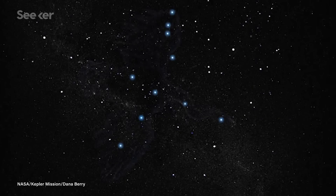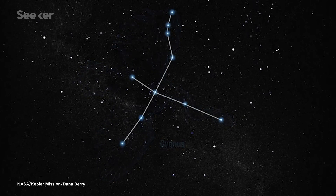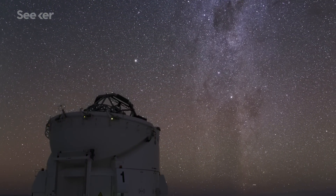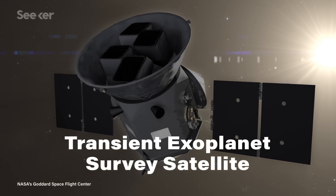Kepler told us a lot, but it only looked at one tiny patch of sky near the Cygnus constellation for most of its lifespan. It also studied distant, dim stars that are harder to follow up on using additional telescopes on the ground. The Transient Exoplanet Survey Satellite, or TESS, should remedy a lot of those shortcomings.